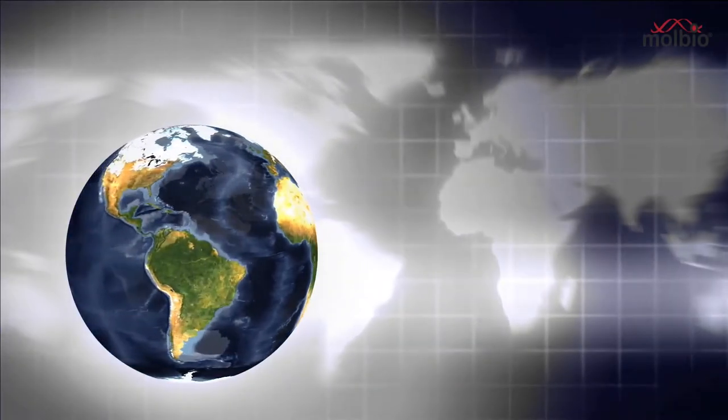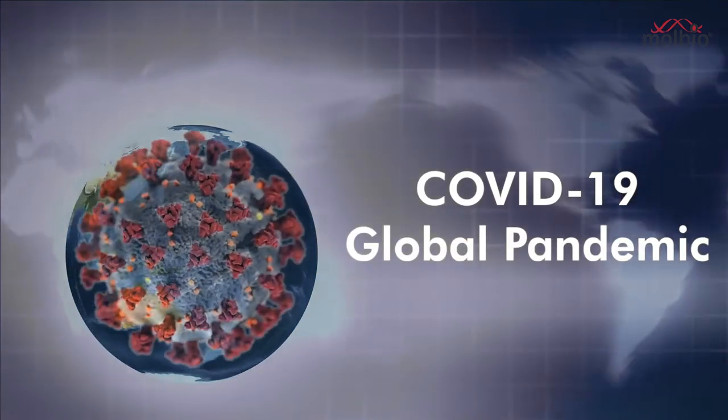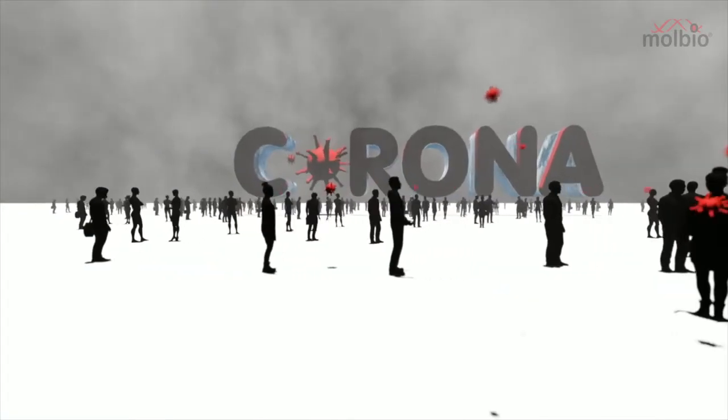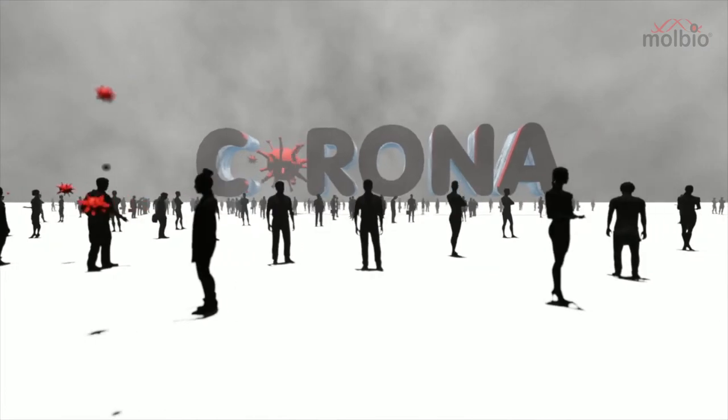The novel coronavirus disease, declared as a global pandemic by the World Health Organization, has caused widespread panic and disruption in the lives of people across the world.